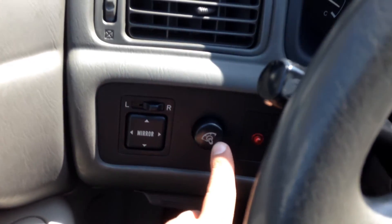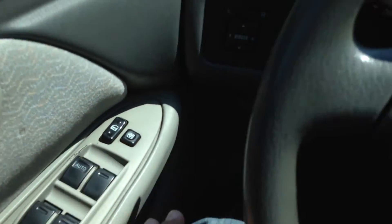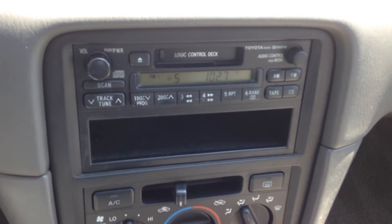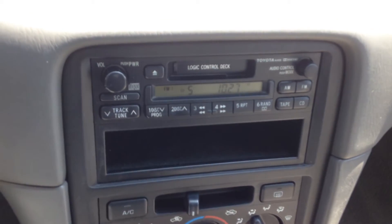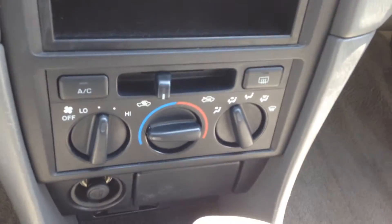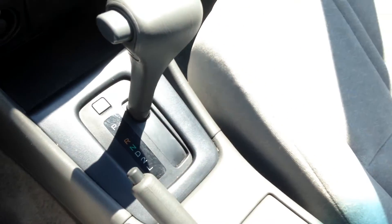Power mirror switch over here, interior dome lights, all the power windows, locks, and mirrors right there. On a 98, not all cars came with a CD player, but if you have one of the cassette adapters, you can just hook it up to your phone or MP3 player and use it like that. Simple air conditioning controls, and you have the cruise control button right over there.